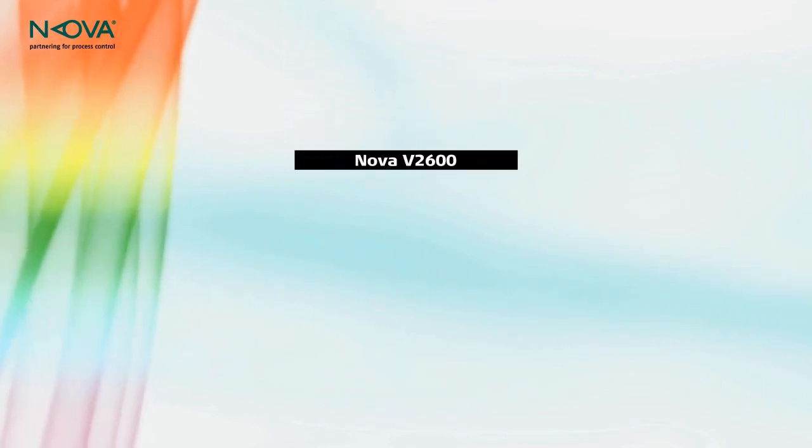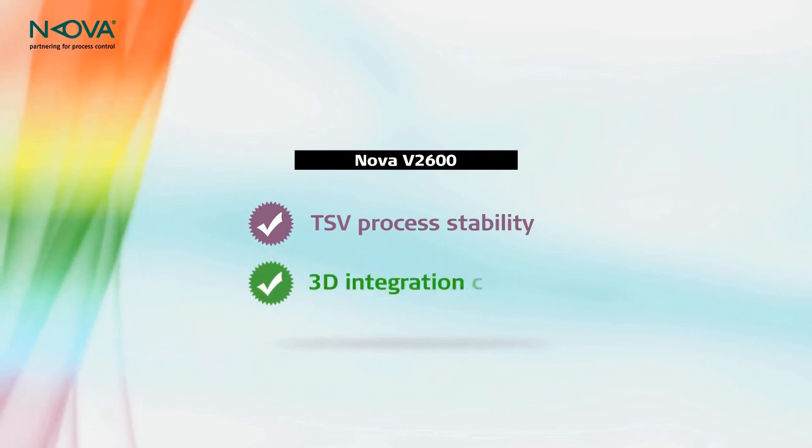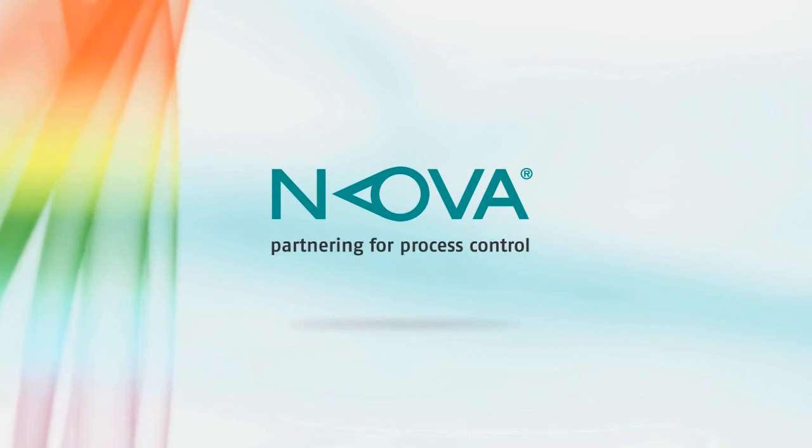With dark-field reflectometry, the NOVA V2600 is the right solution for TSV process stability and 3D integration reliability. NOVA — partnering for process control.